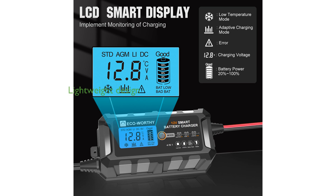Weighing just 4.85 pounds, this lithium battery is remarkably lightweight, making it easy to transport and install in a variety of settings.